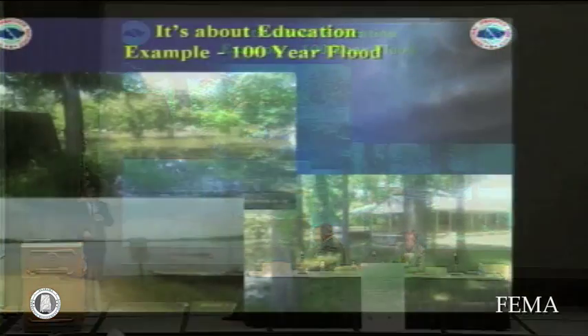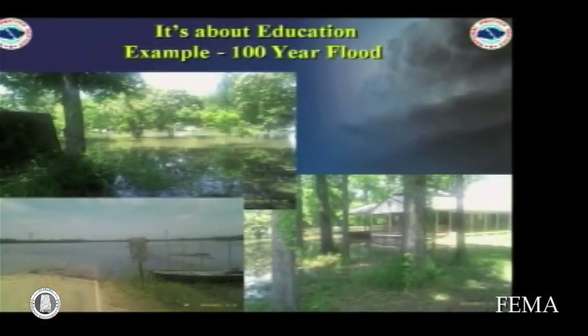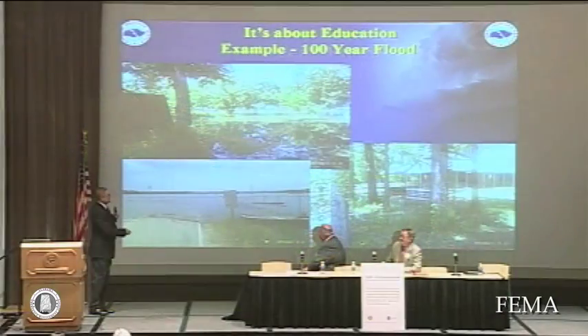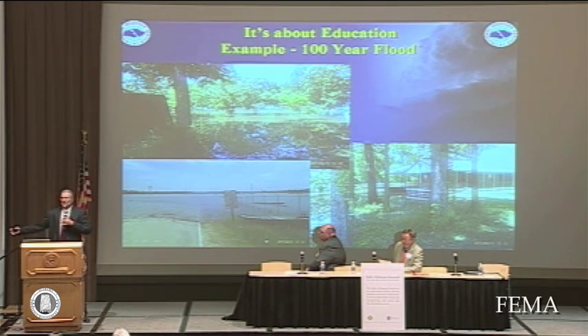I think it's all about education. We have an opportunity — that's why we're here today. We have a time period where we can start educating folks. Take the example of the 100-year flood: a 100-year flood means you have a 1% chance of that magnitude of flood occurring every year for the next 100 years. Unfortunately, we see the 100-year flood occur two or three years in a row at places. So we need to educate folks about tornadoes and survivability as well.